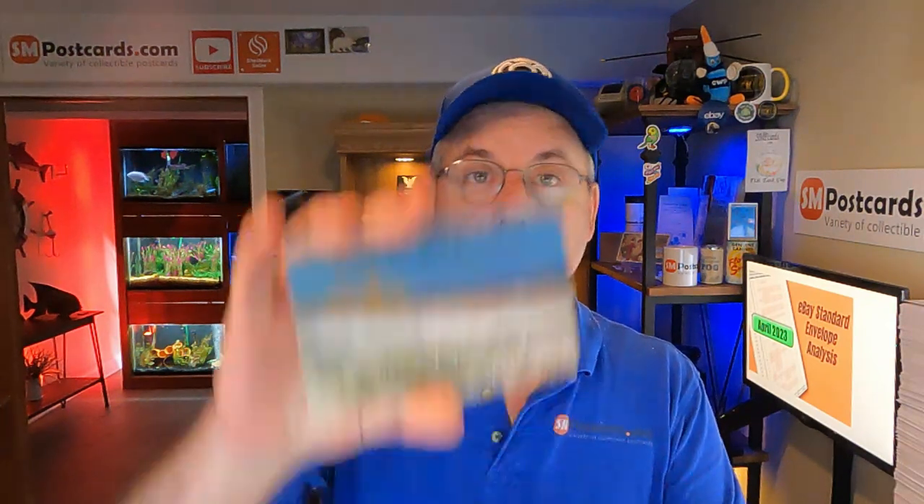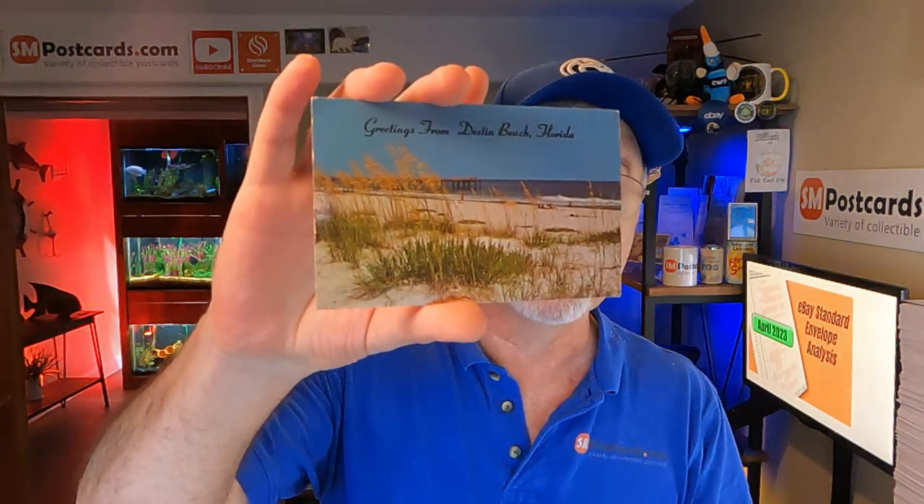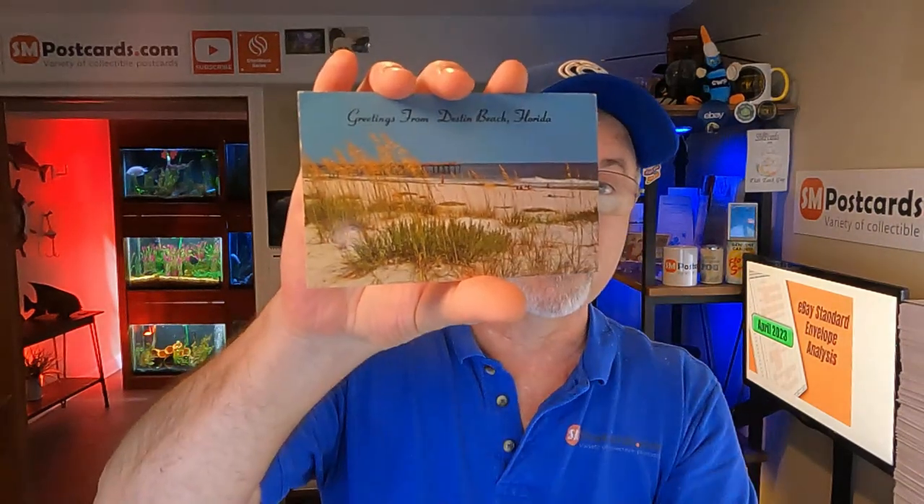That video should be out first or end of the year. It takes a little bit of doing — I had to find all the different Expos and World's Fairs. I think I got them all, now I just need to go do the data. Next one is Greetings from Destin Beach, Florida — $4.65, just a beach with some plants.